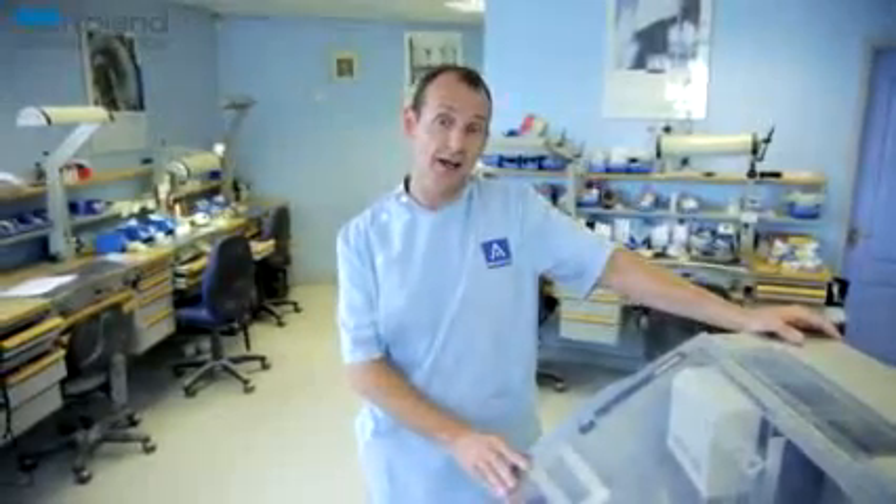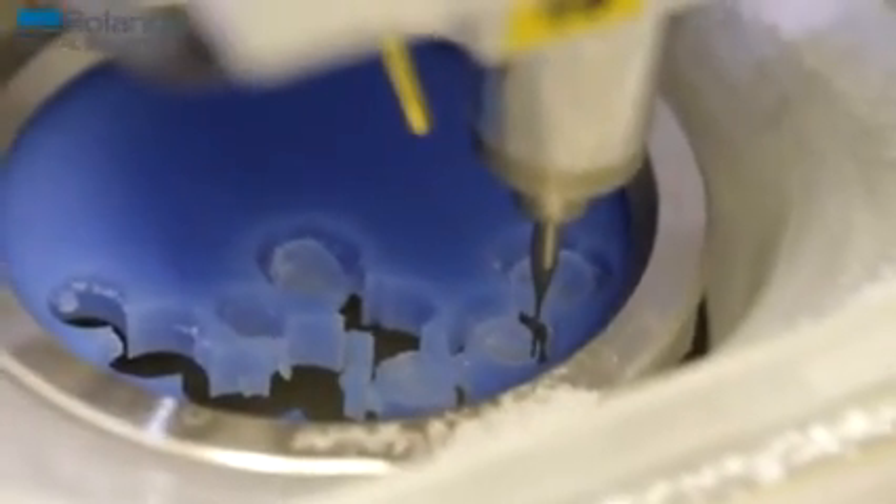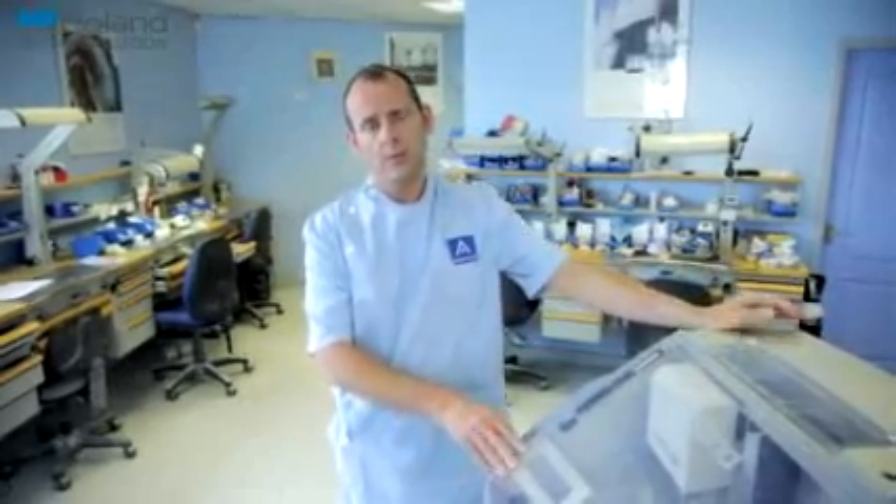The future is definitely digital. We're now just waiting for our customers to get oral scanners, which we know is coming. At least we're now ready — we've had some experience using the machine, and when the dentists ask me the questions, I'll have the answers.